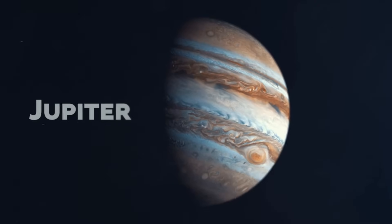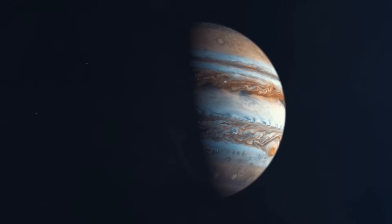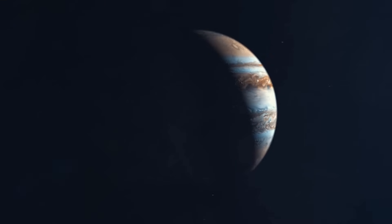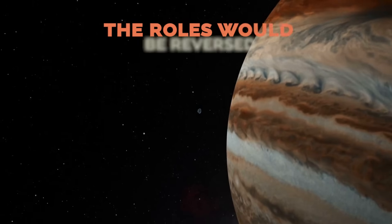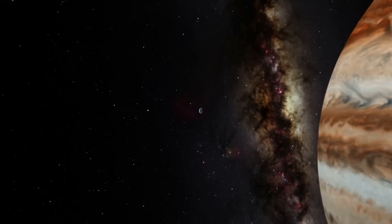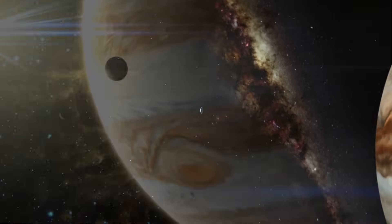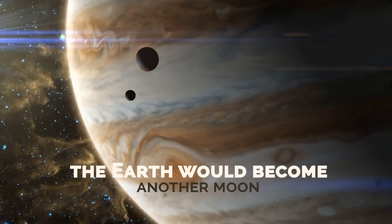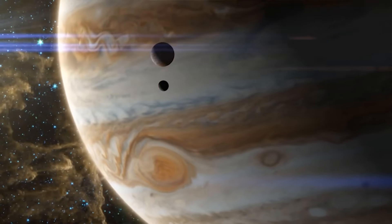Jupiter. Now we turn to the heavyweights, the gas giants. Unlike the rocky planets, they are hundreds of times larger than the Earth. So if we put them in the place of the Moon, the roles would be reversed — they would not orbit around the Earth, but the Earth would orbit these planets. If we put Jupiter in the place of the Moon, the Earth would become another moon of the 95 that this gigantic planet has.